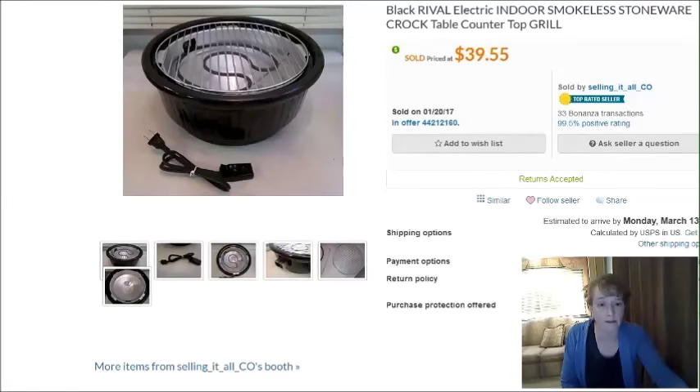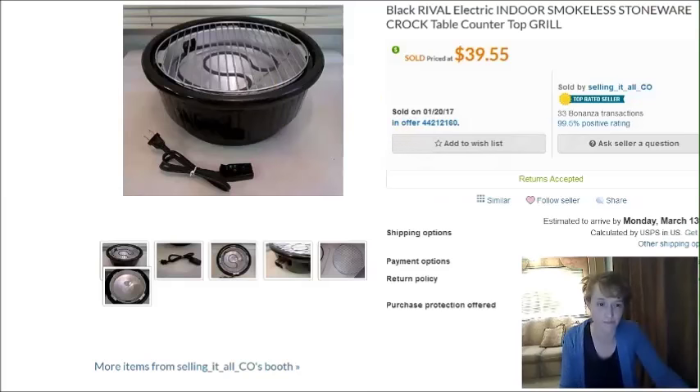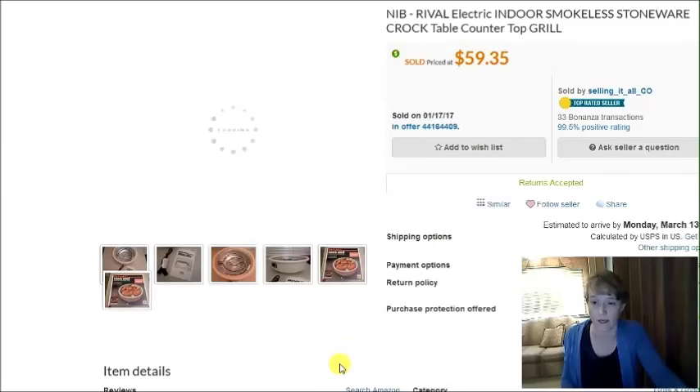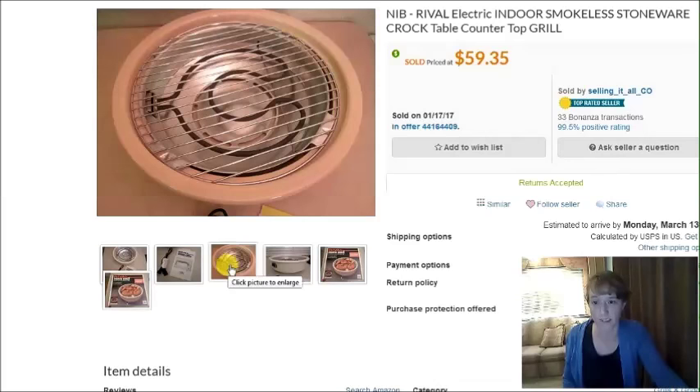I have a couple of Bonanza sales. This was an indoor smokeless crock grill — I found two of these within just a few days at different thrift stores for $5 each, and they both sold very quickly on Bonanza. Definitely be on the lookout for these. One sold for $39.55 plus shipping, and the other, an off-white color with the box, sold for $59 plus shipping.